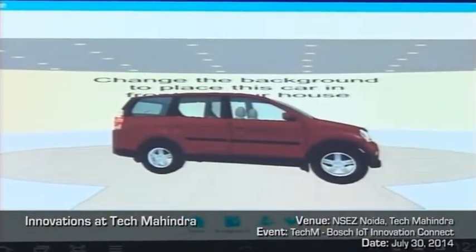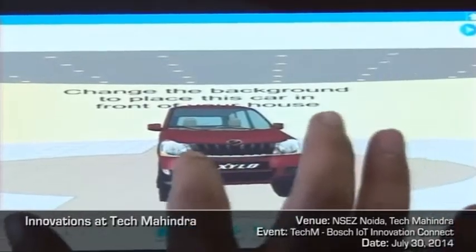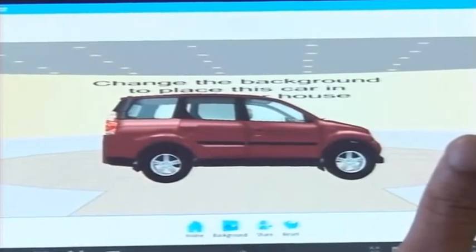It can revolutionize the way we do product marketing today, the way we learn and explore multimedia content — take a virtual tour of a vehicle, change color, play music, actually drive the car as well, open the trunk, and a lot more.